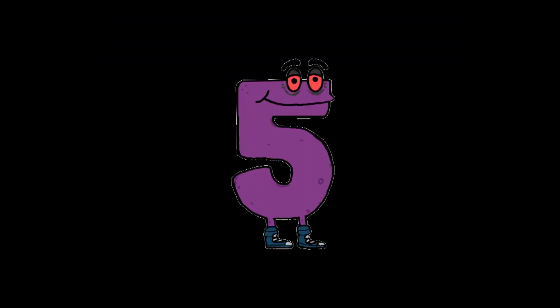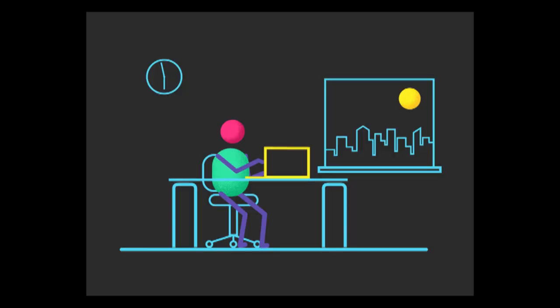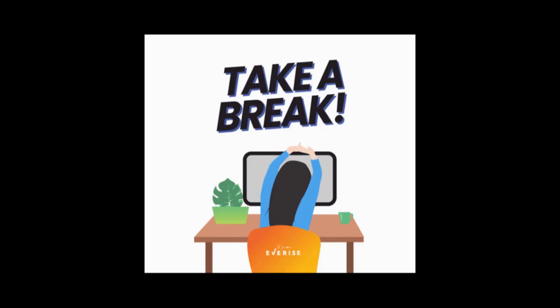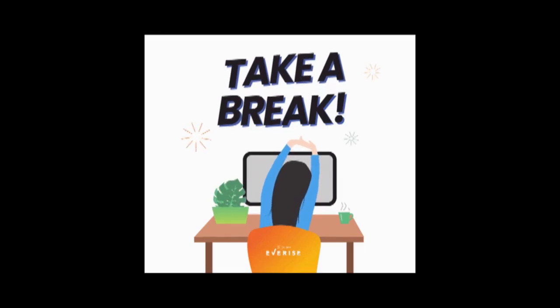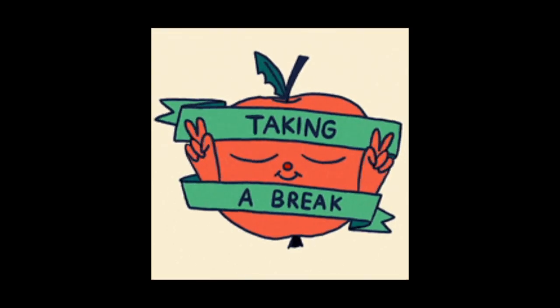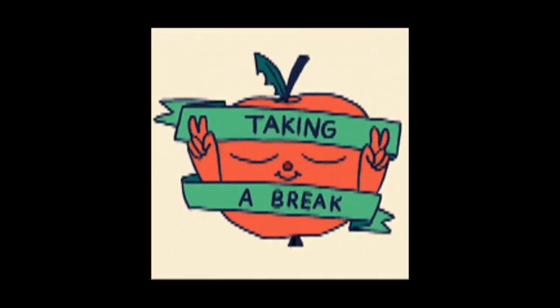5. Take breaks. Schedule short breaks between tasks. Use this time to stretch, take a walk, or practice relaxation techniques. Brief breaks can refresh your mind and enhance your concentration.